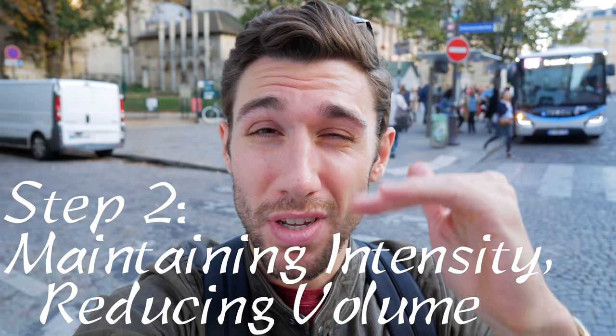The theme for today's video is maintaining intensity but reducing volume. It's the last week before a race, so you can't do anything to make yourself fitter, but you definitely can do things to make yourself less fit by overtraining.